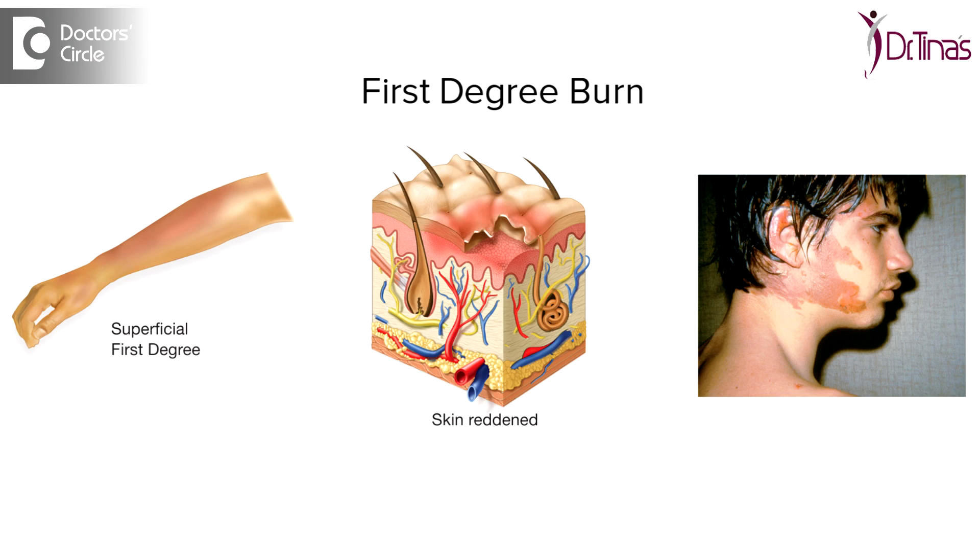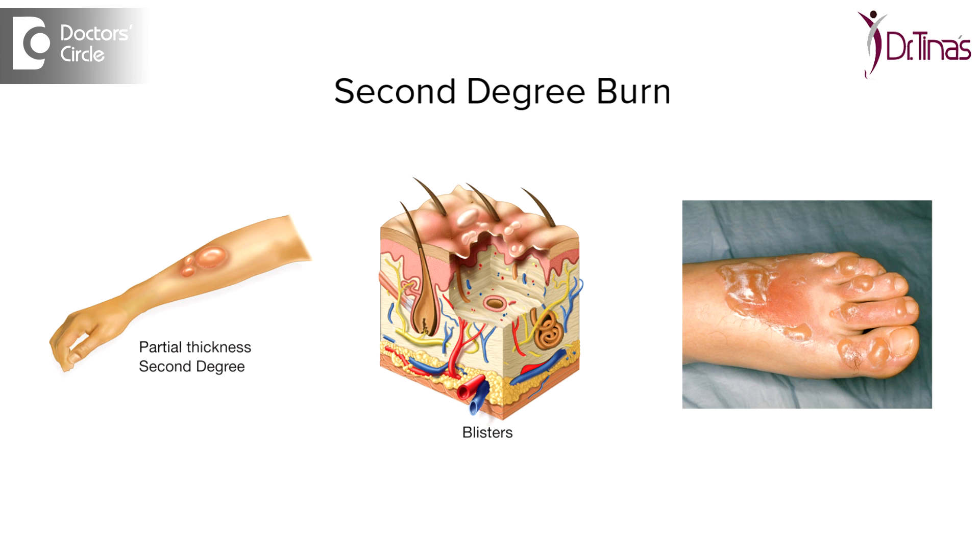Grade 1 would be when there is involvement of the epidermis or the superficial skin, and what you see is just inflamed red skin which is painful but there are no formation of blisters. Grade 2 would be when there is involvement of the epidermis and the superficial dermis, so what you would see is redness, formation of blisters, pain and also inflammatory signs.